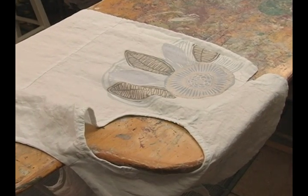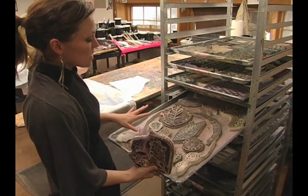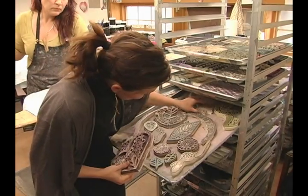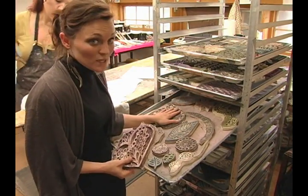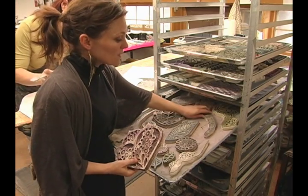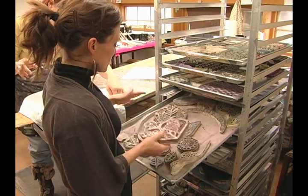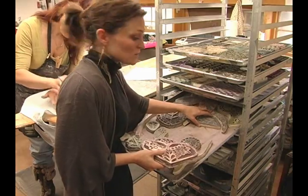If you look at our trays — each collection is broken up into several trays — we have about 30 to 40 blocks per collection. You can really get a feel for the elements that are used to create the unique designs. That is one thing that makes Bluefish one of a kind: we use different blocks for each motif, and really, the possibilities are endless.